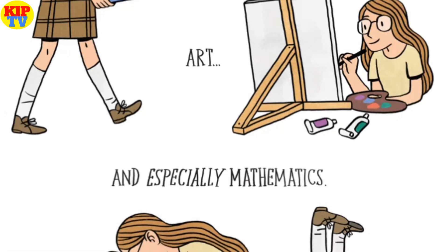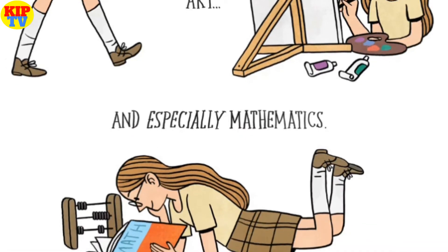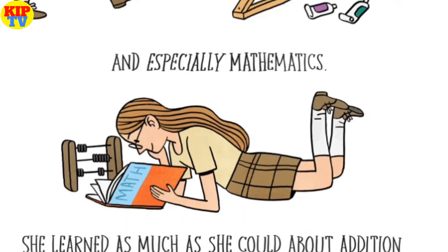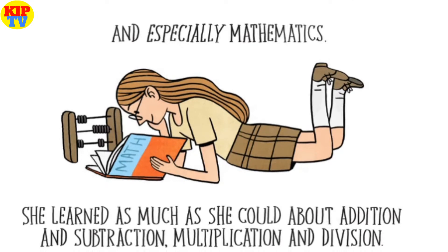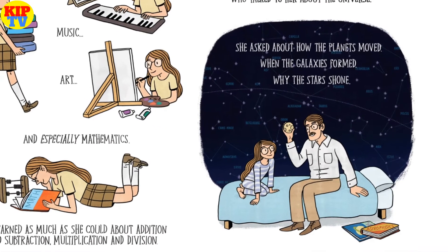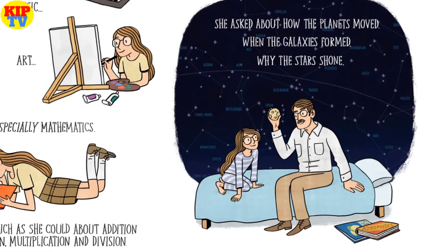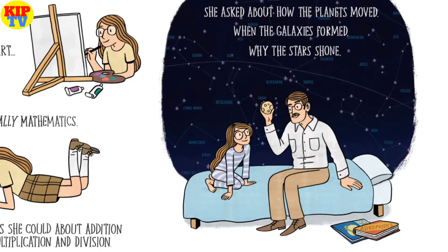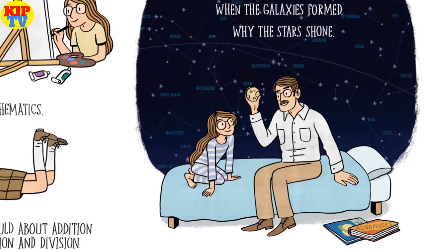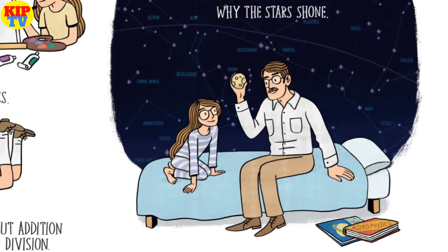She learned as much as she could about addition and subtraction, multiplication and division. Margaret's father was a poet and philosopher who talked to her about the universe. She asked about how the planets moved, when the galaxies formed, and why the stars shone.